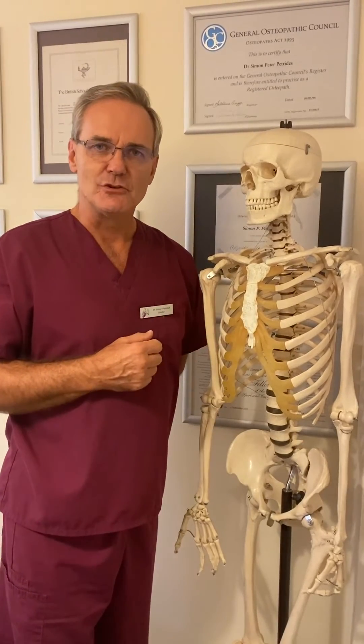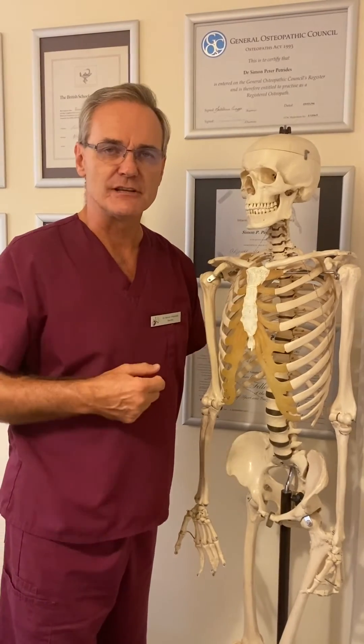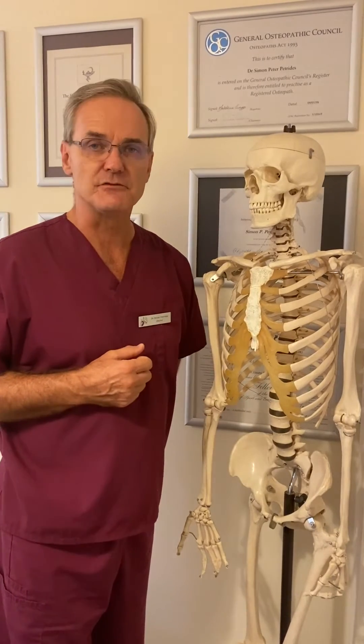If the treatment is not successful, then injections can be tried under x-ray or ultrasound guidance into the joint using cortisone, and those themselves can be successful.